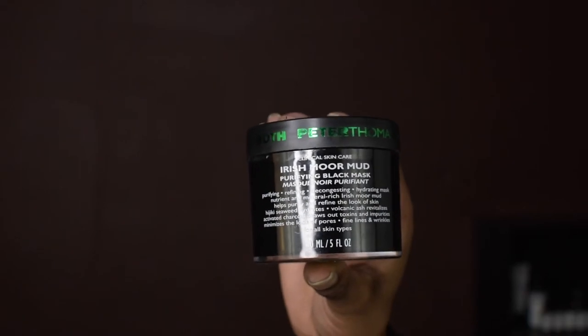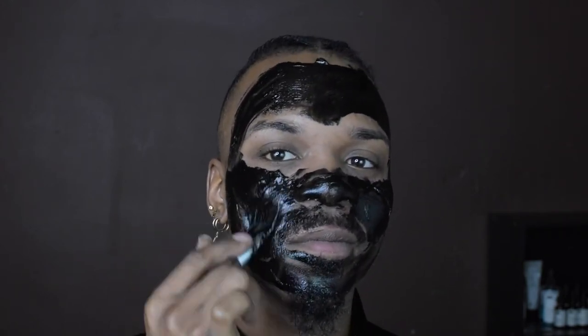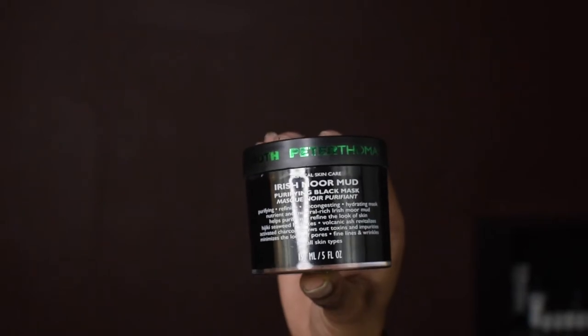Now I'm going to move on to my mask. This is the Peter Thomas Roth Irish Marmara Purifying Black Mask. This product is going to purify my skin, refine, decongest, and hydrate. It contains seaweed and volcanic ash — a purifying, decongesting, and hydrating mask. The Irish Marmara draws out dirt, oil, and impurities as it delivers moisture and vitamins. This product retails for $58.